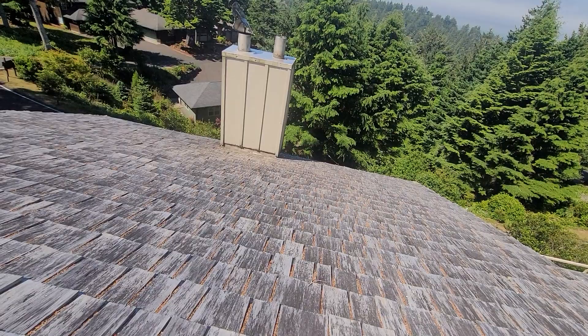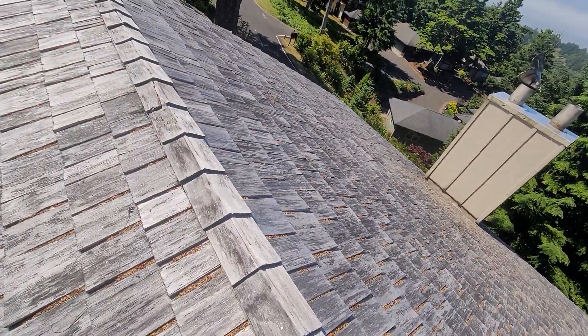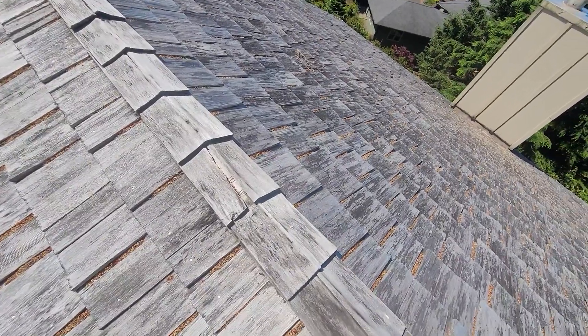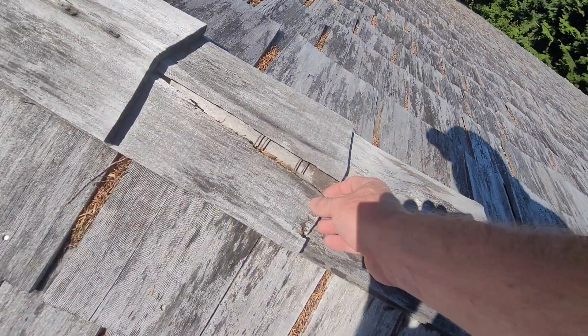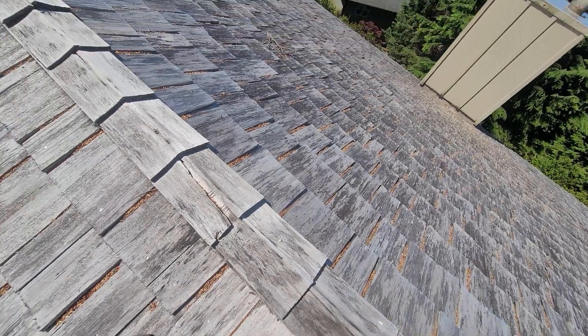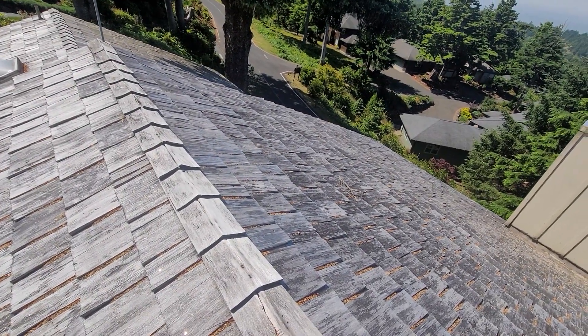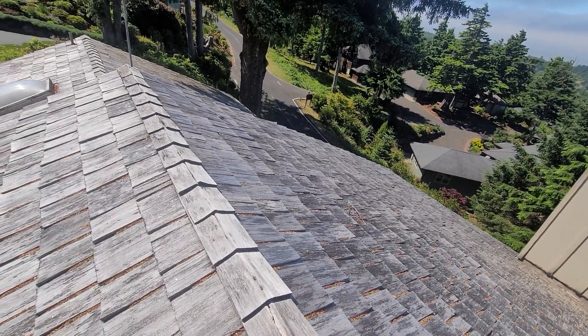Both the trim work and the siding appear to have active rot. Along the ridge line of the roof, we're making note of damaged shakes as well, with loose shakes all along this course. We recommend again that a licensed roofing contractor evaluate these areas of the roofline.